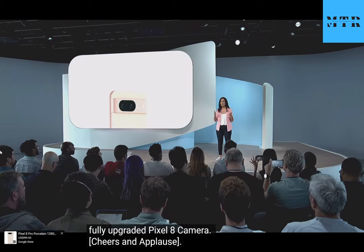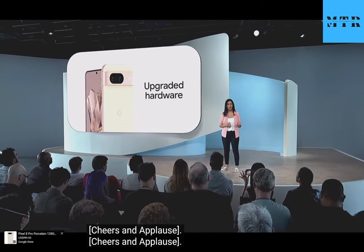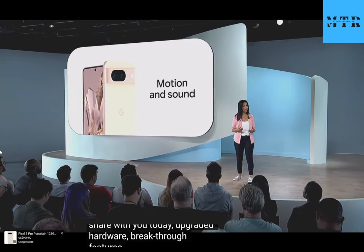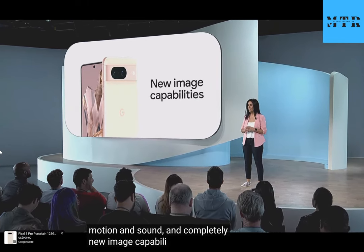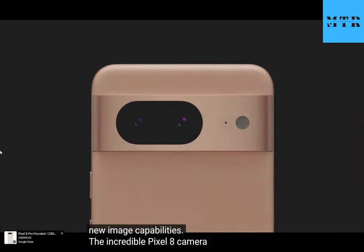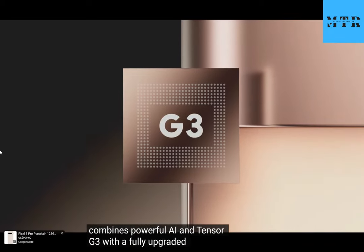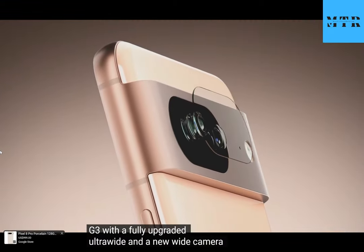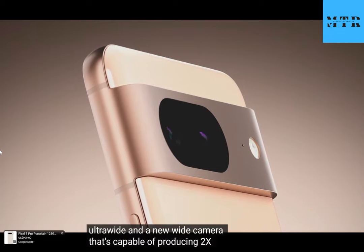Here's Shanaz to take us through all the firsts coming to the fully upgraded Pixel 8 camera. We have so much exciting new camera magic to share with you today — upgraded hardware, breakthrough features, new ways to work with motion and sound, and completely new image capabilities. The incredible Pixel 8 camera combines powerful AI and Tensor G3 with a fully upgraded ultrawide and a new wide camera capable of producing 2x optical quality images with even better low-light performance.